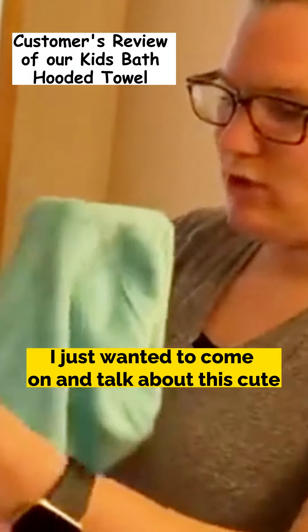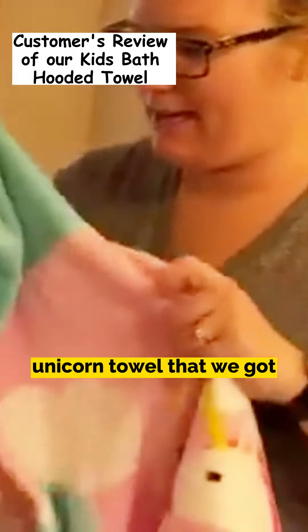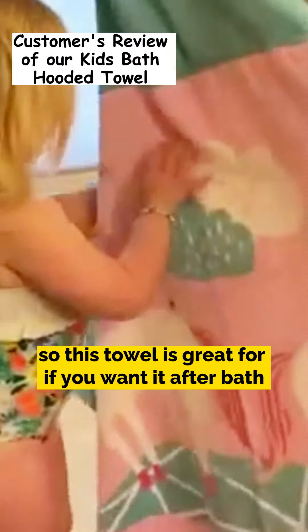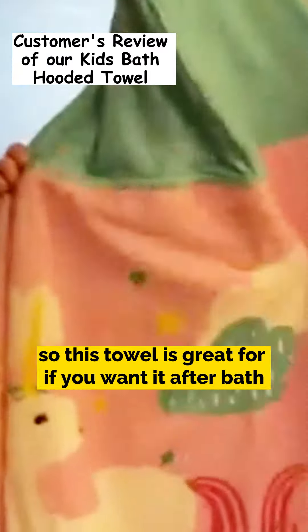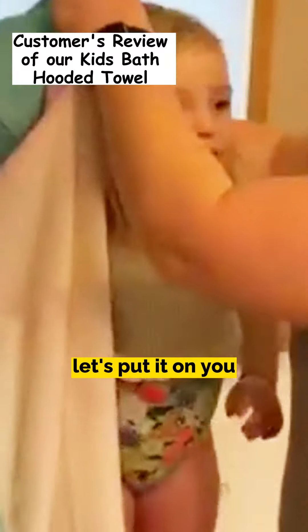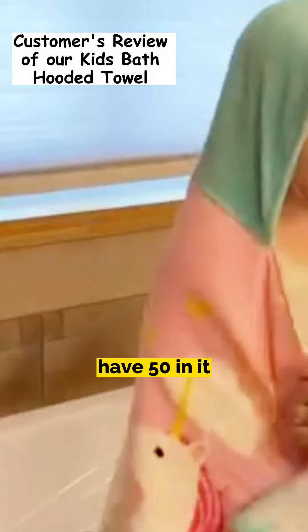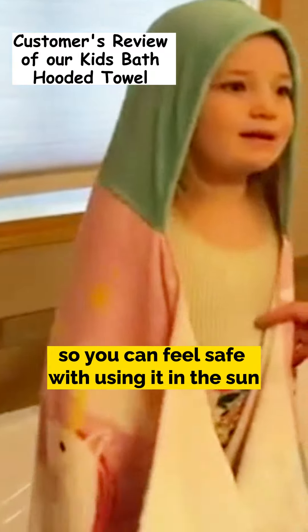I just wanted to come on and talk about this cute unicorn towel that we got. It has unicorns on it — two unicorns. This towel is great for after bath or for a beach day. It has UPF 50 in it, so you can feel safe using it in the sun.